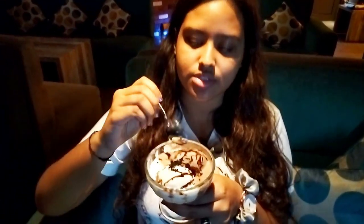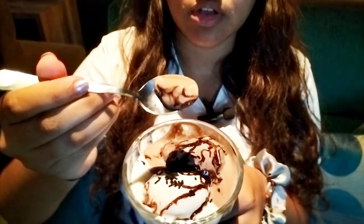So here is my dessert. It is ice cream with chocolate sauce. I got two scoops of ice cream — vanilla and chocolate. Let's try the chocolate one first. And here is the vanilla. The combination is amazing. So we will try this out as a dessert.